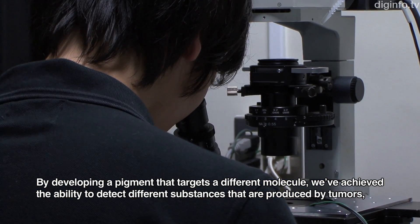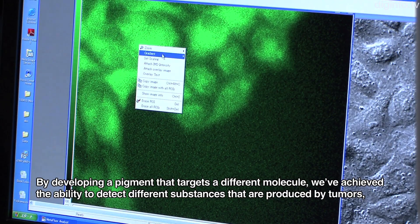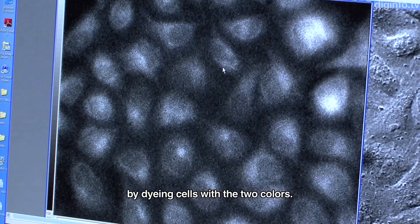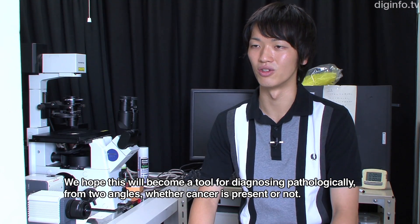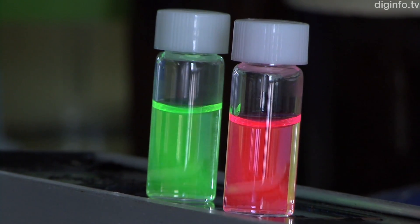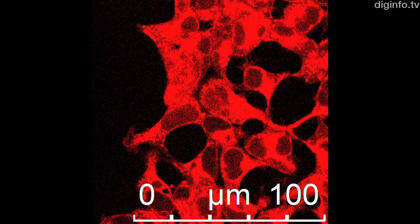In addition to this, because Tokyo Magenta fluoresces at a longer wavelength than the original fluorescence, the light penetrates tissue more effectively. It is hoped that this will enable the discovery of biological molecules that haven't been visible before.